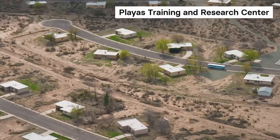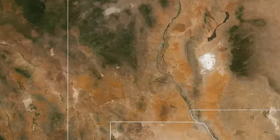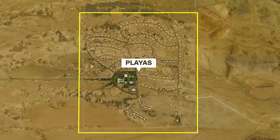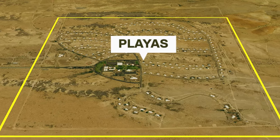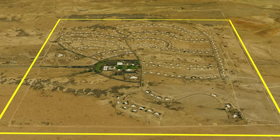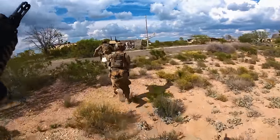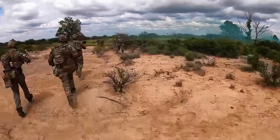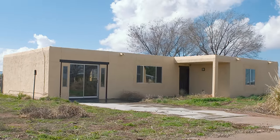There are other MOUTs out there too. There's the Playas Training and Research Center, for instance. It actually started life as a real city built for the employees of the Phelps Dodge Corporation, a copper smelter. The city has 300 houses, a bowling alley, a store, a post office, and everything that would go along with a town of this size. When the company closed, the entire town was sold to New Mexico Tech. Now it's used for military training, first responders, and counter-terrorism related work. Unlike the one at FASTC, everything is a touch more realistic because it used to be an actual place — and it's also just that much more creepy.